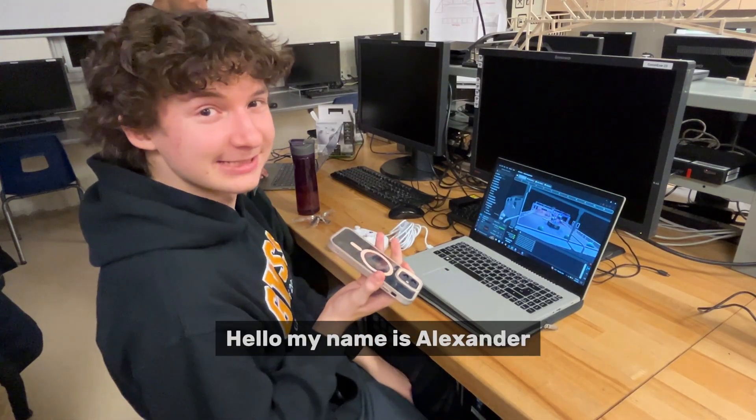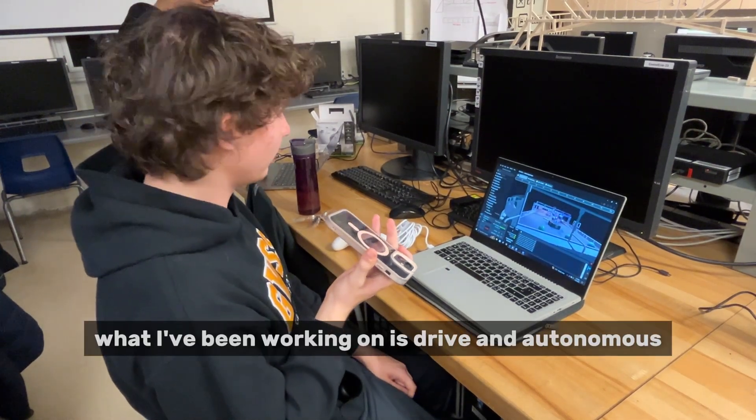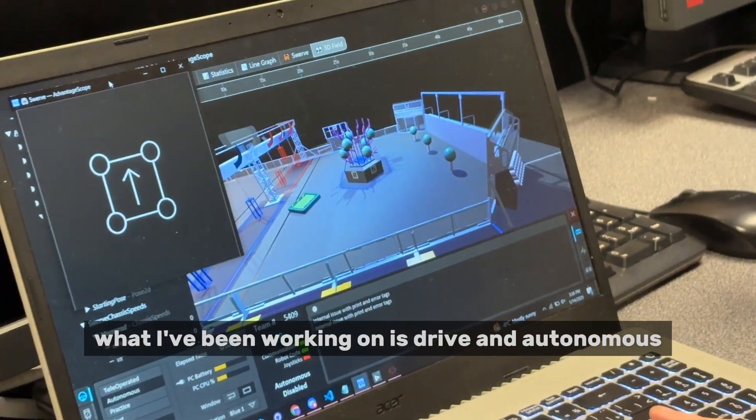Hello, my name is Alexander. I'm a part of the programming and drive team. So far, what I've been working on is drive and autonomous.